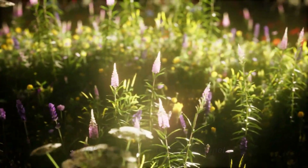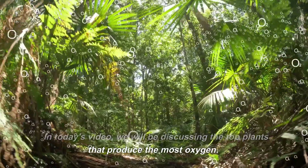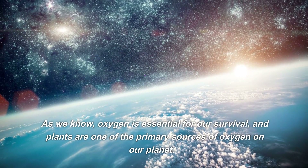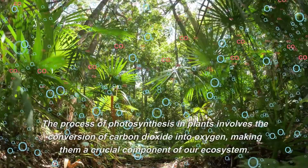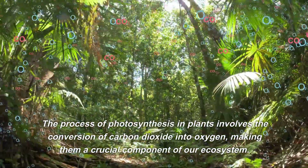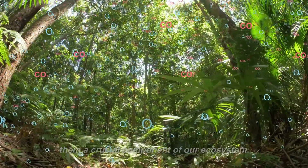Hello and welcome to our channel. In today's video, we will be discussing the top plants that produce the most oxygen. As we know, oxygen is essential for our survival, and plants are one of the primary sources of oxygen on our planet. The process of photosynthesis in plants involves the conversion of carbon dioxide into oxygen, making them a crucial component of our ecosystem.